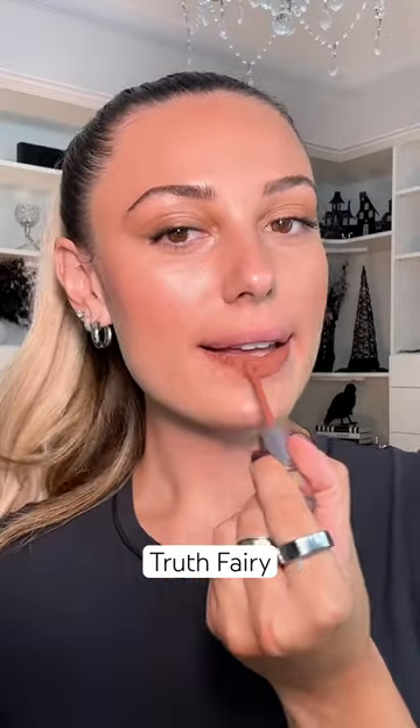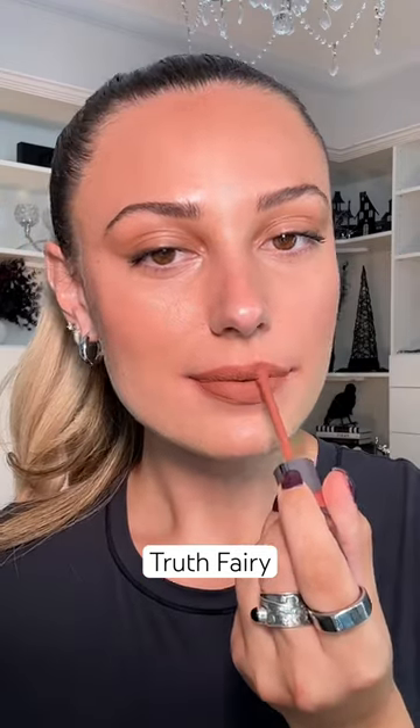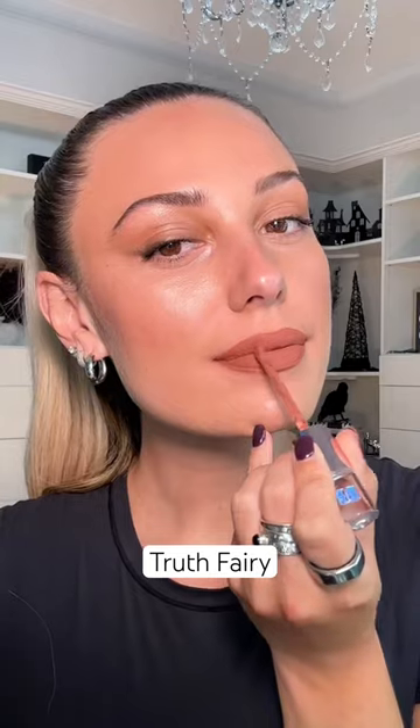And lastly, we have Truth Fairy. This is described as a pink taupe nude, but on myself it does look a little bit more warm. To me, this is like a latte lip. I think it's so pretty — I never really wear nudes like this.